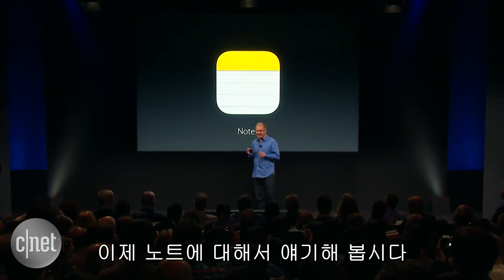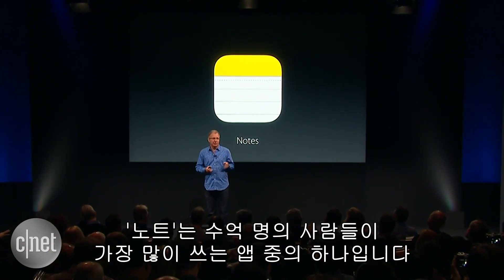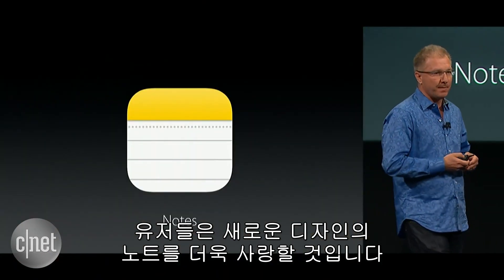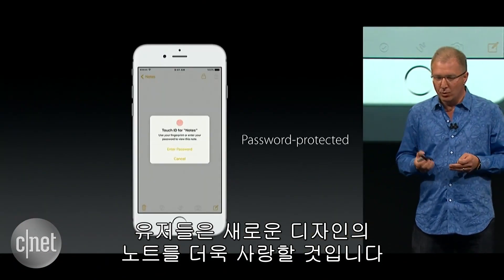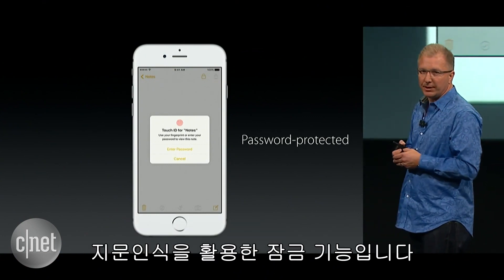Let's talk about Notes. Notes is actually one of the most used apps on the platform — used by literally hundreds of millions of people every day. Customers are loving the newly redesigned Notes app in iOS 9. Today we're adding the ability to further protect your most personal notes with a passcode or fingerprint.